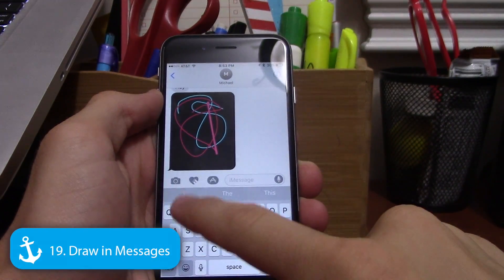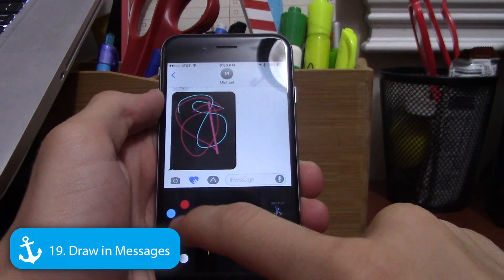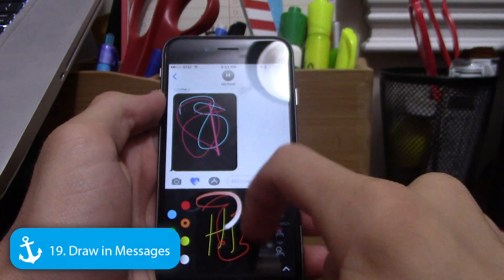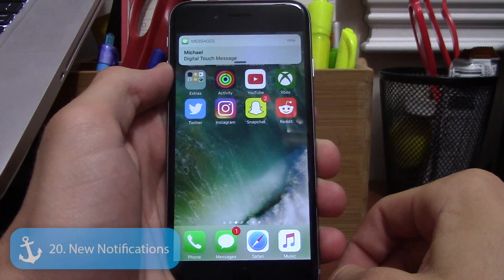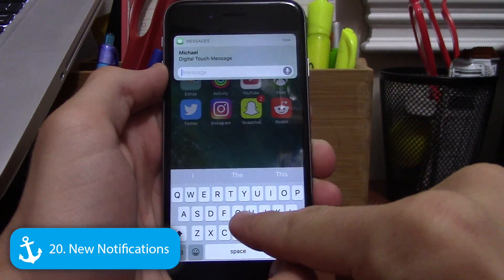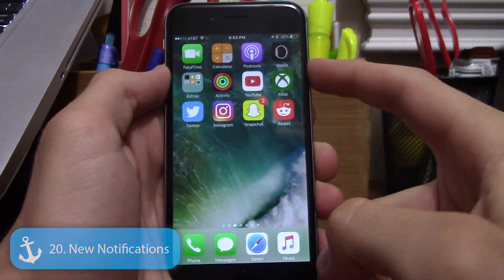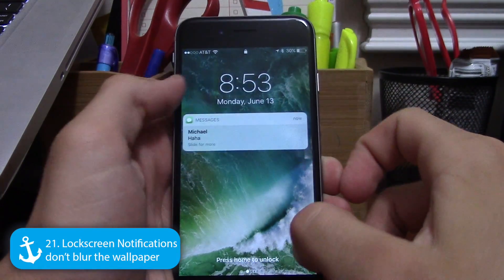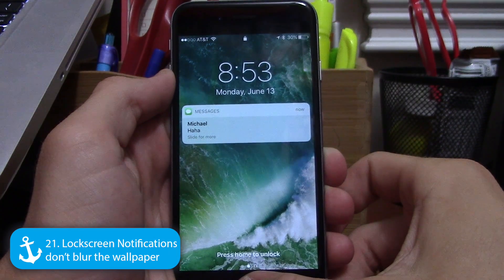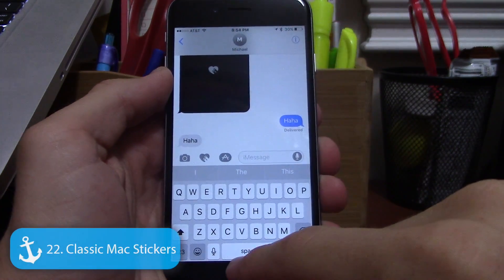Contact photos now appear at the top of a message thread, which is cool but maybe a bit ugly. You can also draw in Messages, borrowing a lot from Apple Watch — it looks really nice even if it's not something you'd use constantly. Notifications also look different overall, and lock screen notifications look stunning without blurring the wallpaper.